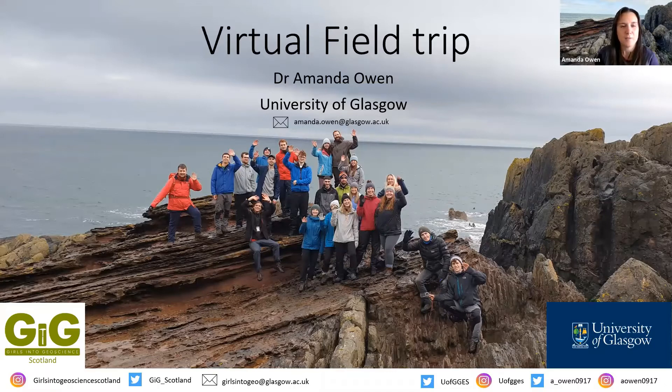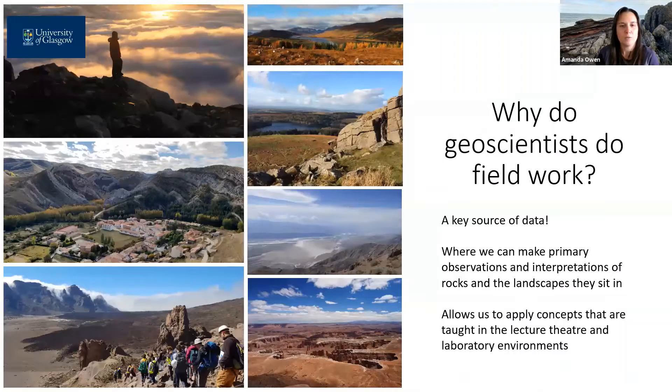So the first thing that you may be thinking about is: why do geoscientists go into the field? The natural world is a geoscientist's laboratory, so it's common for a geoscientist to go into the field to collect data, make observations and make primary interpretations.